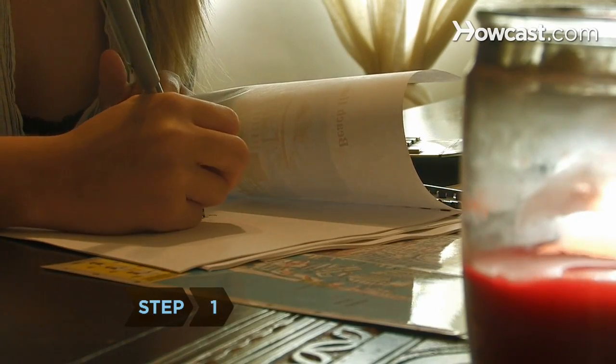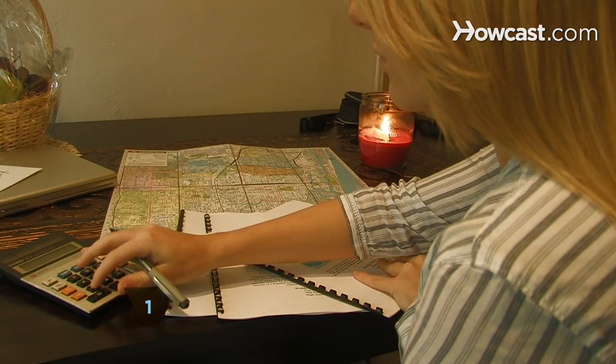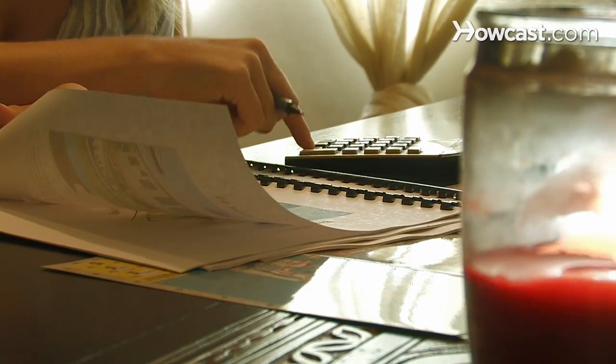Step 1. Figure out how much you have in your budget to spend for a house. This will determine the types of houses to look for.